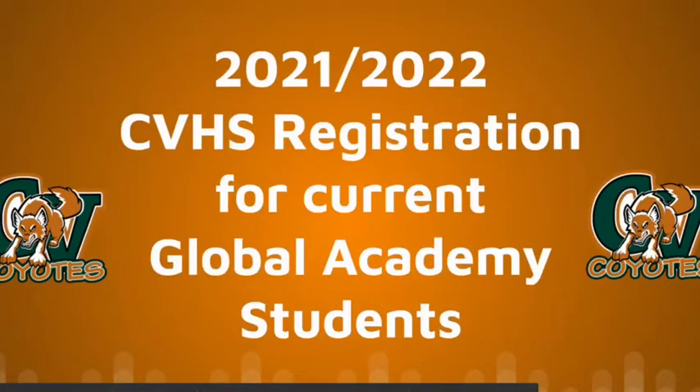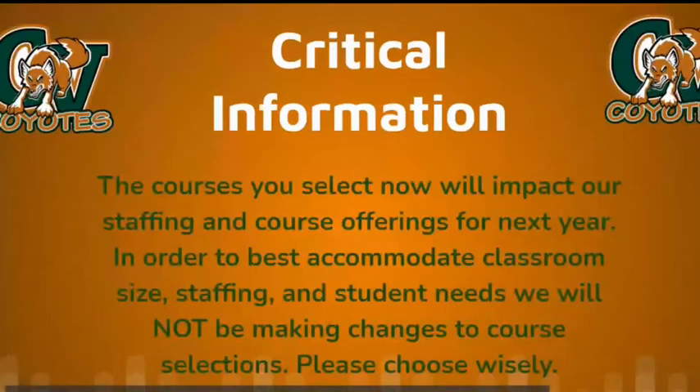Hello Global Academy students and parents. We miss seeing you this year. We are excited to discuss course registration for the 2021-2022 school year with you and your student. In this presentation you will find everything you need to help you navigate the registration process. Please make your course selection carefully, as this information will be used to plan our course offerings and staffing for next school year.